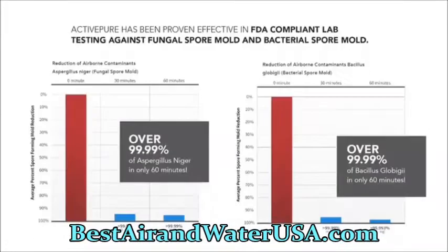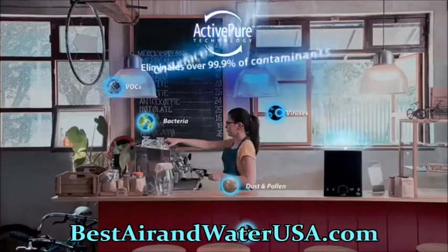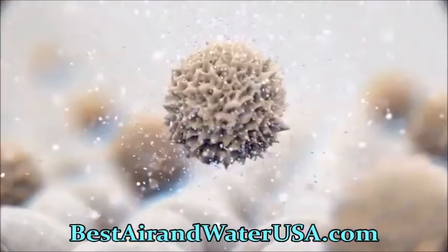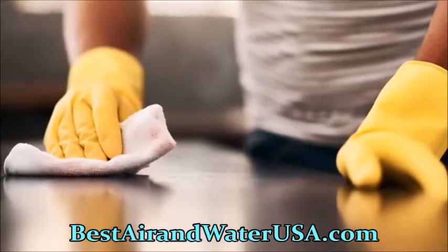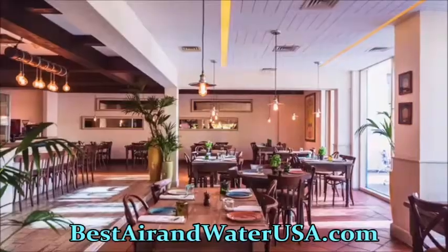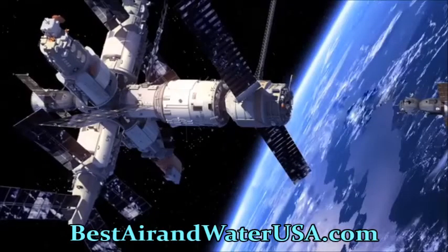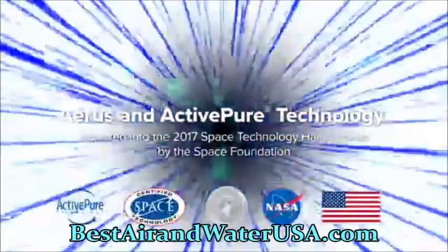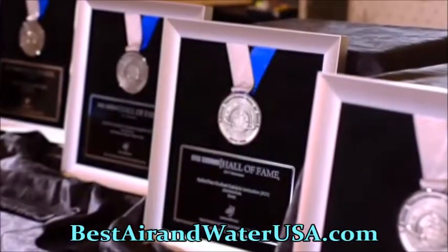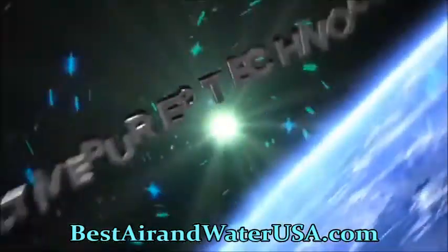ActivePure technology is proven effective in several independent studies against bacteria, viruses, mold, and fungi on surfaces and in the air. It destroys over 99.9% of harmful contaminants left on surfaces between cleanings and significantly reduces dust and odors in offices, restaurants, lodging, salons, and classrooms. It is the only surface and air purification technology awarded the prestigious Certified Space Technology seal of approval, inducted into the Space Technology Hall of Fame in 2017 by the Space Foundation.